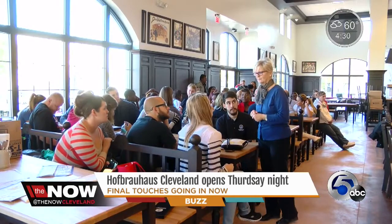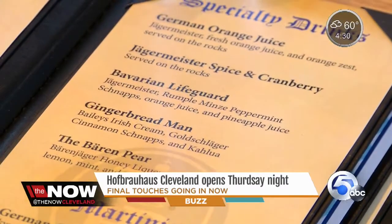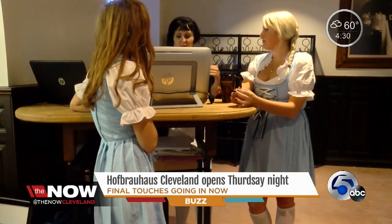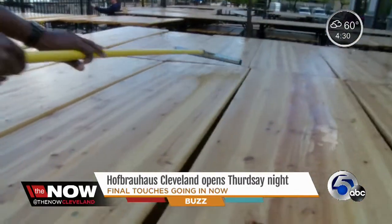200 servers hired locally will take orders for the German food and five beers brewed here, in authentic Bavarian garb. That's Lederhosen for the men and Dirndls for the ladies. And for workers like Jason Townsend, it is a blessing.